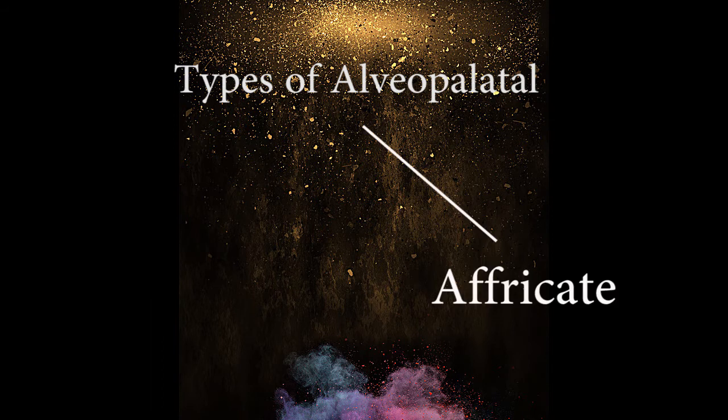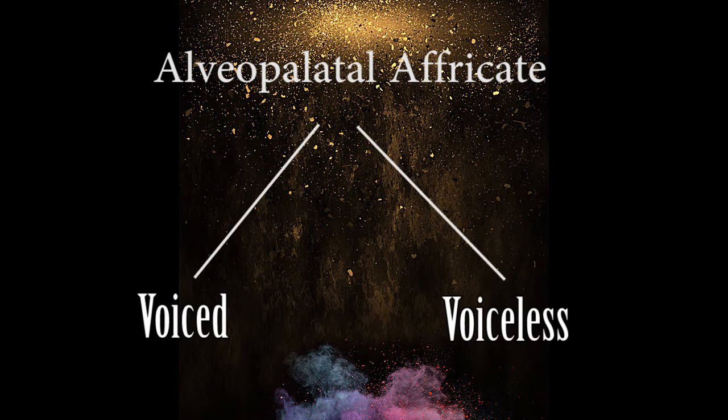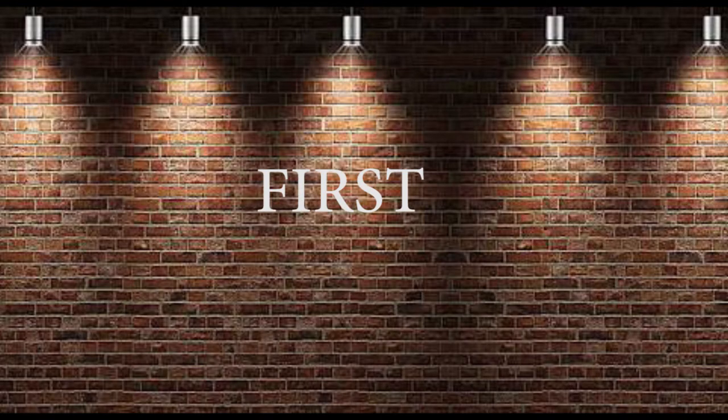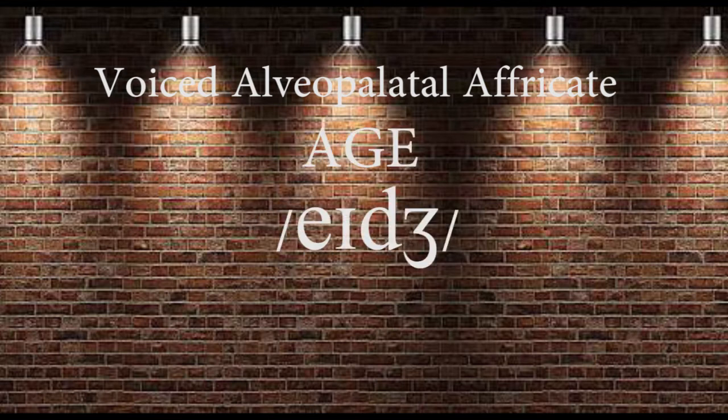So for alveopalatal affricate sounds, there are two types of them: the voiced and the voiceless. We will discuss them one by one. The first one is the voiced alveopalatal affricate sound — /dʒ/, as in the words joy, gem, and age.